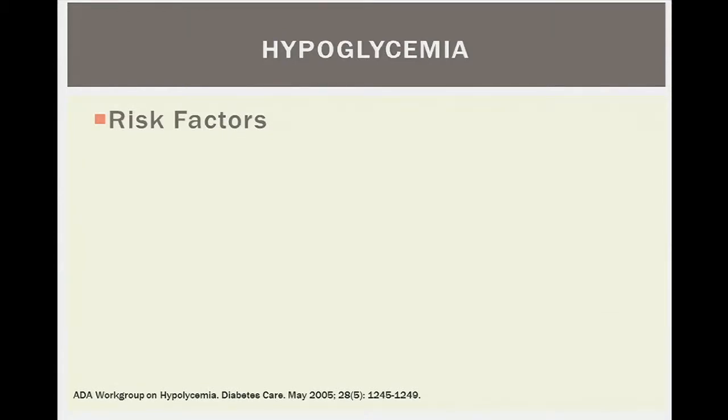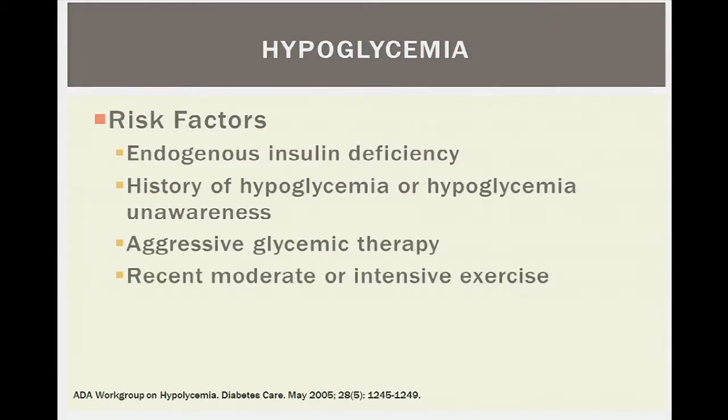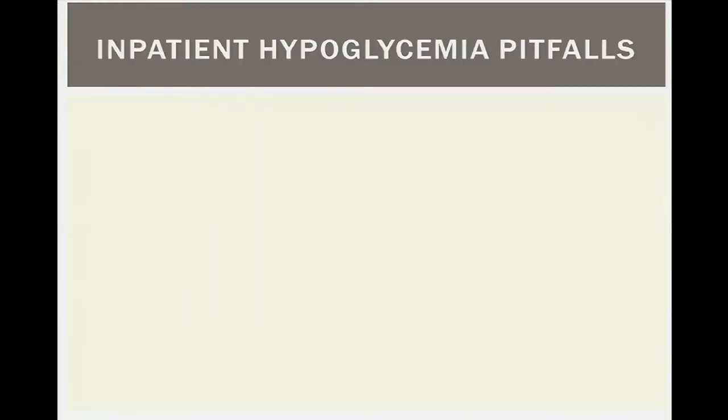General risk factors for hypoglycemia defined by the ADA workgroup in 2005 include endogenous insulin deficiency, a history of hypoglycemic unawareness, aggressive glycemic therapy, recent moderate or intensive exercise, and renal failure. Beyond these general risk factors, it's also important to identify common pitfalls encountered on both the inpatient and outpatient sides.